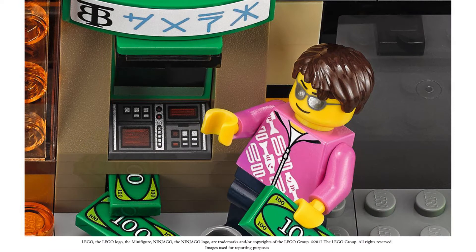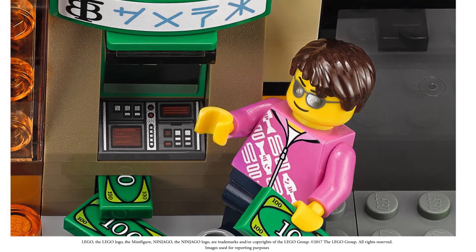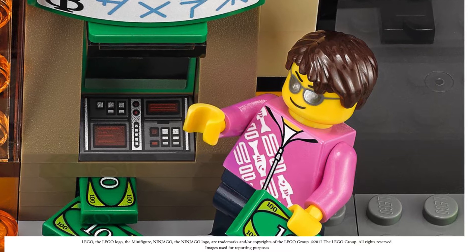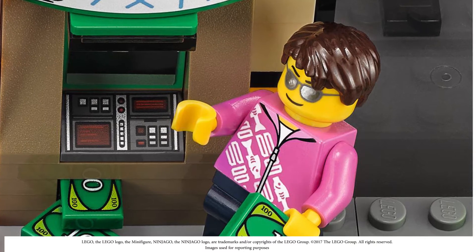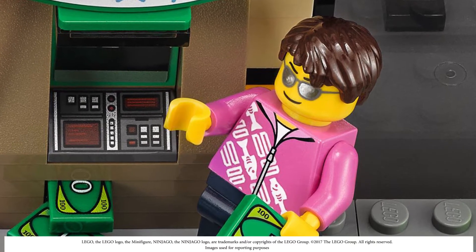Next we have a cash-dispensing ATM that comes with 15 notes and can actually dispense up to 13 of them. I love the Trilobite detail on it. There's also this guy's shirt with a fish printed on it — that's a new printed piece — and the Trilobite bank name is written in Japanese characters up top.